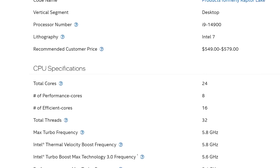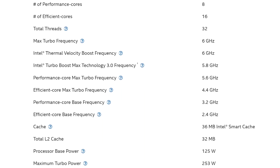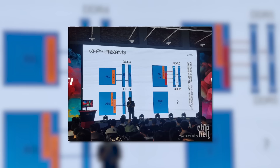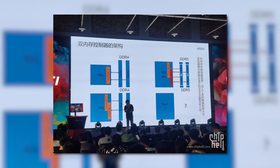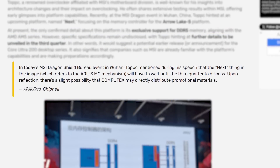This is very different — I like that it helps better separate the chips, especially given they are quite different. The K models don't just have their multiplier unlocked; they also come with higher clocks and a higher TDP. I'm assuming the 285K is the i9, 265K is the i7, and 245K is the i5. At a recent MSI event in China, they suggested these CPUs could be coming as early as Q3 of this year — Intel's next gen could be releasing sooner than we thought.